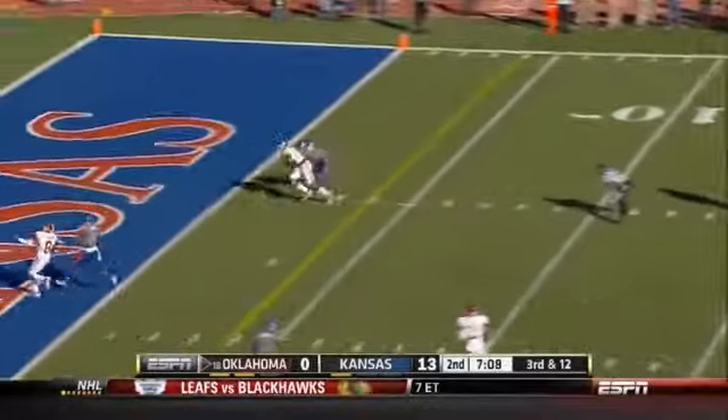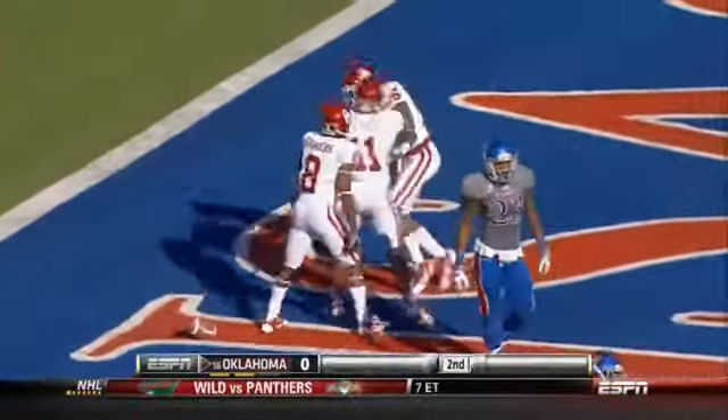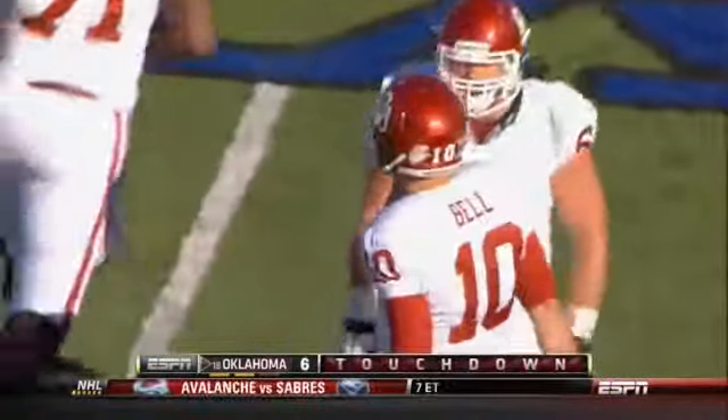Bell under heat. Touchdown Sooners! What a pass. Jazz Reynolds with the catch.